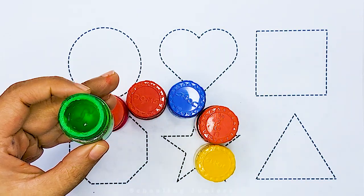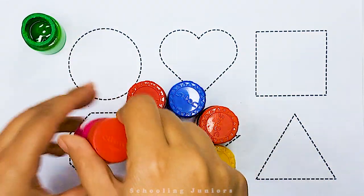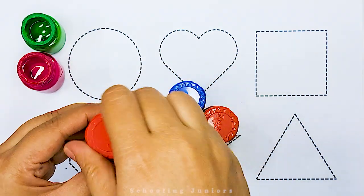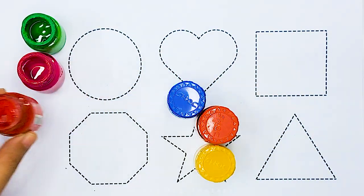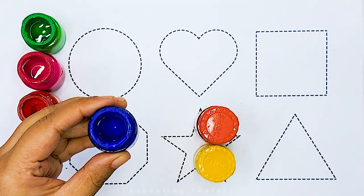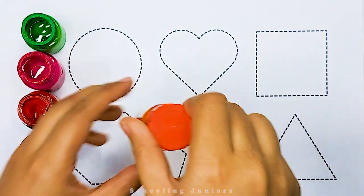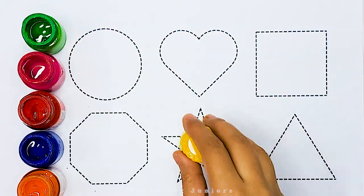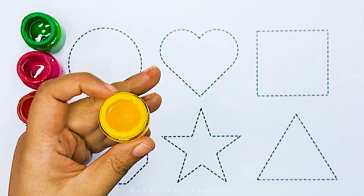Green color. Pink color. Red color. Blue color. Orange color. Yellow color.